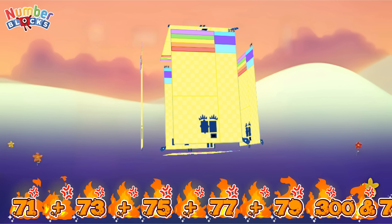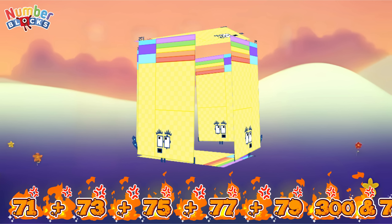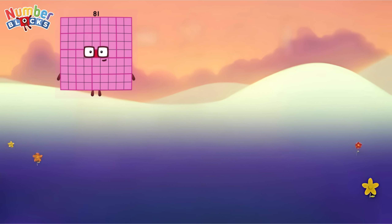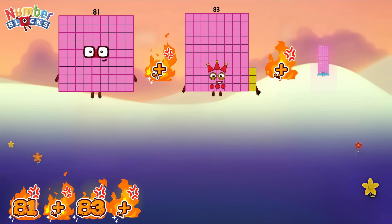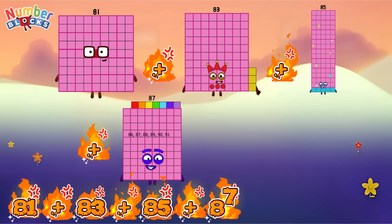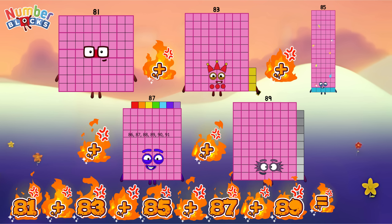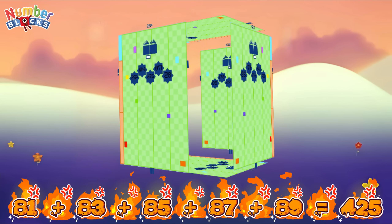Seventy-one plus seventy-three plus seventy-five plus seventy-seven plus seventy-nine is equal to three hundred and seventy-five. Eighty-one plus eighty-three plus eighty-five plus eighty-seven plus eighty-nine is equal to four hundred and twenty-five.